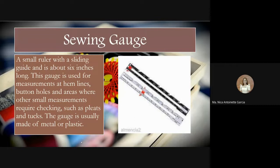Next is a sewing gauge — a small ruler with a sliding guide, about six inches long. This gauge is used for measurements at hemlines, buttonholes, and areas where small measurements require checking, such as pleats and tucks. The gauge is usually made of metal or plastic. For measuring small areas on garments, like creating pleats so they are equal on both sides, or measuring the spacing between buttons, we use the sewing gauge.